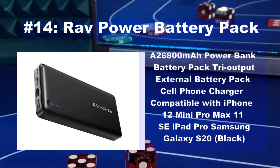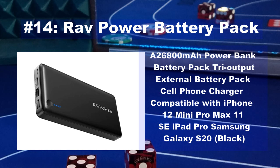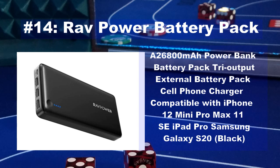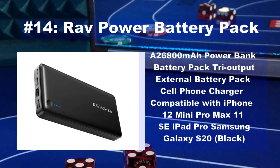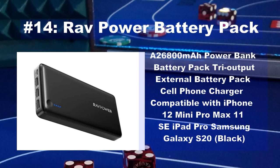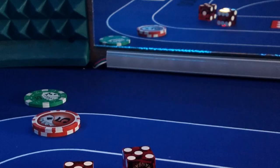Number 14 on our top gift list is a RavPower battery pack. Anyone that doesn't have at least two battery packs — this is a must. I've bought several RavPower battery packs for my family members and they are a huge hit. It's great to be able to charge your devices from anywhere. I've often had my phone charging in my pocket while standing at the craps table. RavPower is the best brand I've seen for these. Check the video description for a link and links to others.